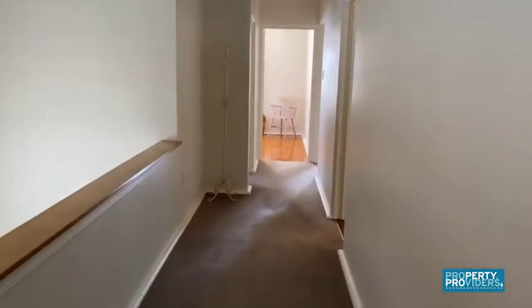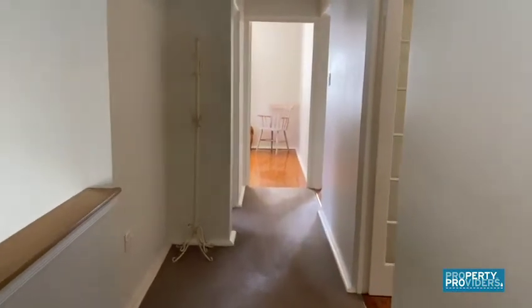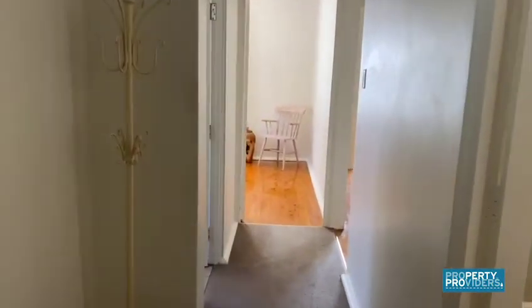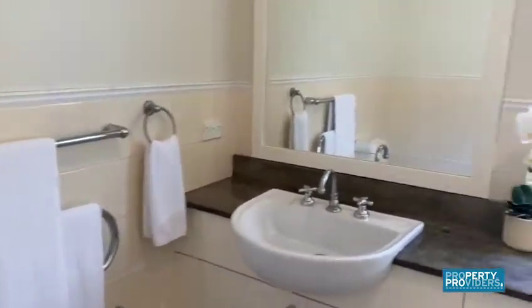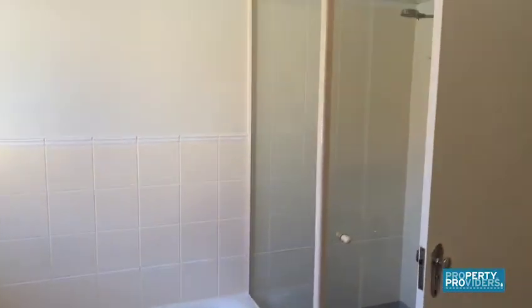We've seen the master bedroom, but I'm just going to show you the other two bedrooms and the bathroom which are further down this corridor. So this is the main bathroom — it has everything you need, with a bath and a separate shower.